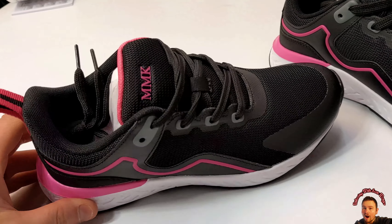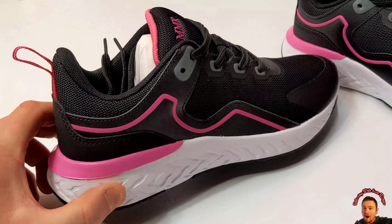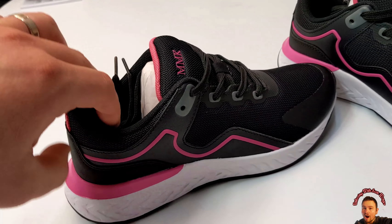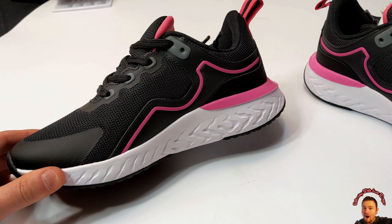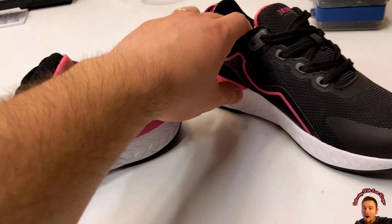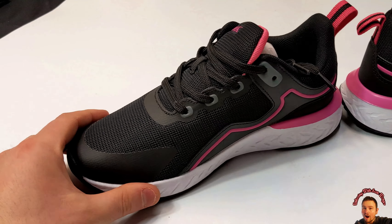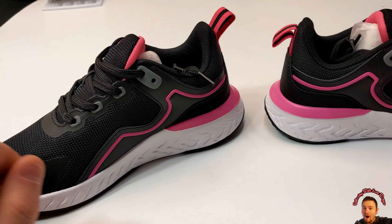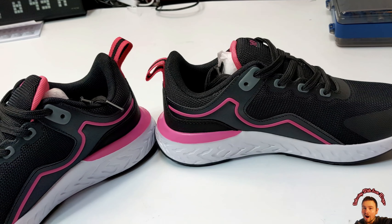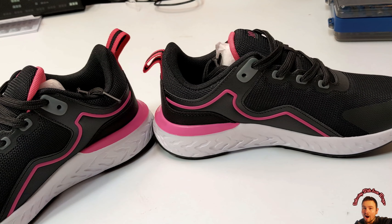A nice design underneath. Really nice shoes. I got to stop looking at them — I really do like them. My honest, real honest opinion is they're really nice, especially in person.